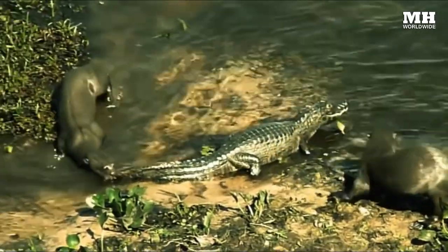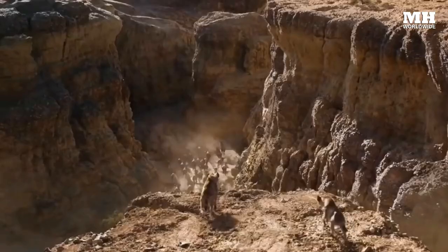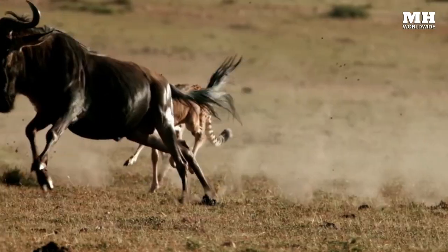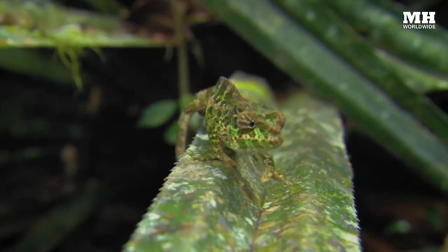In the wild, unless you are sitting at the top of the food chain, everything is trying to eat you. In order to survive, you either gotta get fast, get hiding, or get creative.